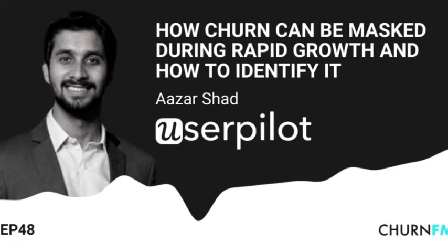Hi Azar, welcome to the show. For the listeners today, Azar is the Head of Growth at UserPilot, which helps product and customer success teams increase user adoption through a behavior-driven, code-free product experience layer. Prior to UserPilot, Azar was a founder of eComply and Lee Faroo. So my first question is: what makes UserPilot unique, and what is its big advantage for your customers?